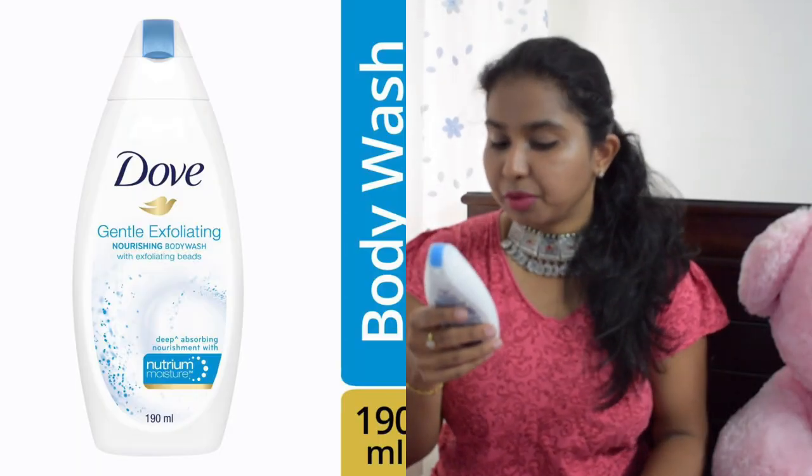The next product is the Dove Gentle Exfoliating Nourishing Body Wash with exfoliating beads. I have two bottles here. These last about three weeks each and are 99 rupees per bottle. Compared to the Body Shop one, this is a better value buy, so I'll go back to Dove rather than the Body Shop strawberry one. The Body Shop strawberry is a miss in comparison.